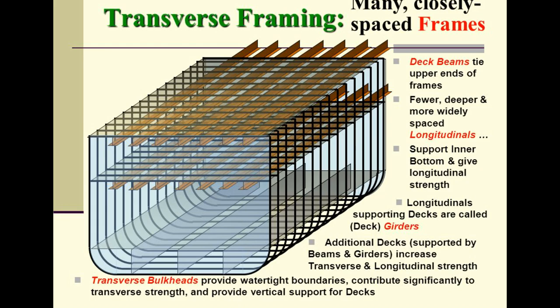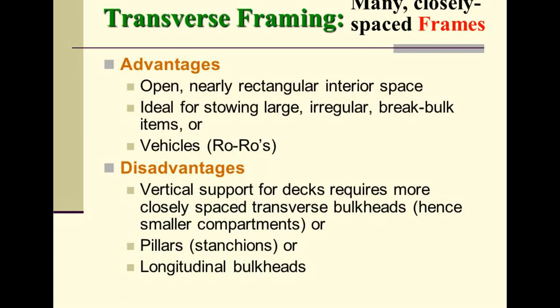Transverse framing advantages: the nearly rectangular open interior space is ideal for stowing large, irregular break-bulk items or vehicles (ro-ros). Disadvantages: vertical support for decks requires more closely spaced transverse bulkheads, resulting in smaller compartments.